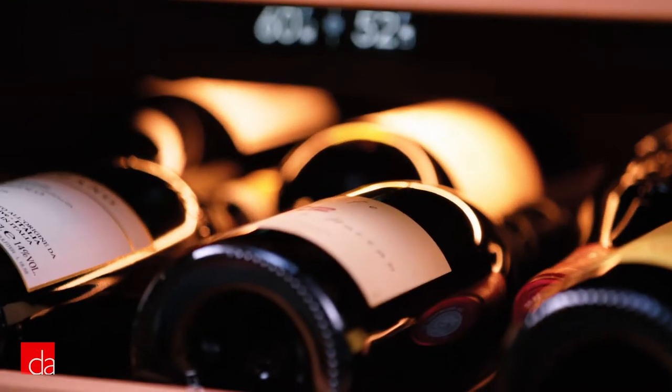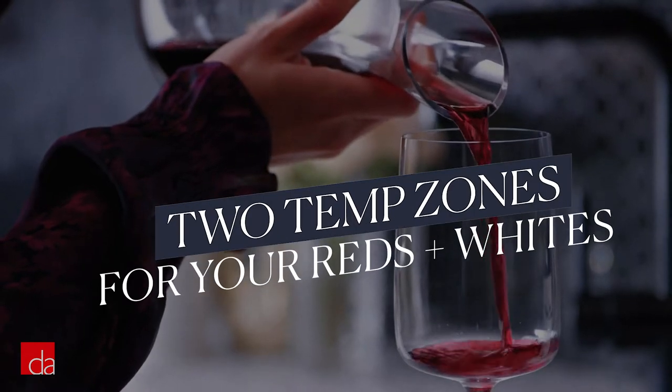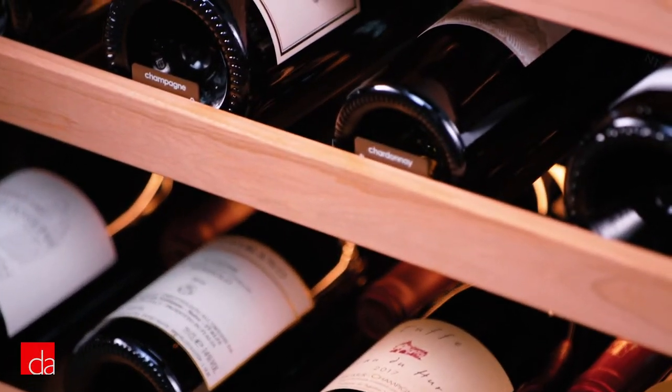The other major difference between this and a beverage fridge: it has two temperature zones for reds and whites. You also get an inventory tile system of labels to organize your Cabernets and Rieslings.